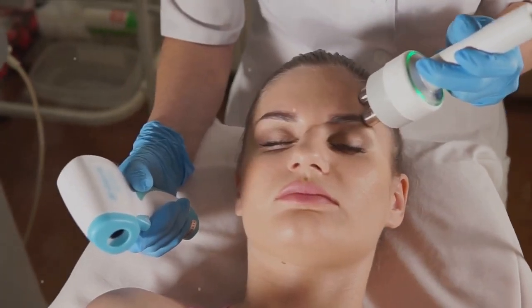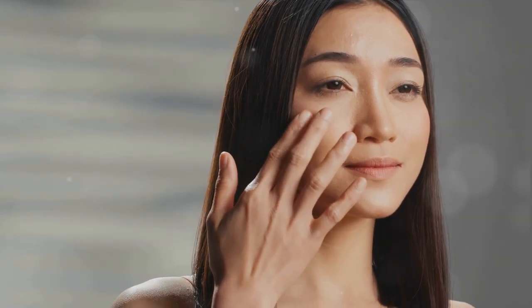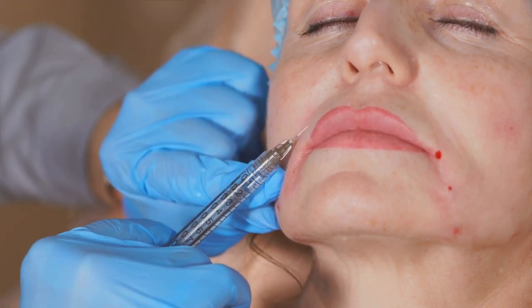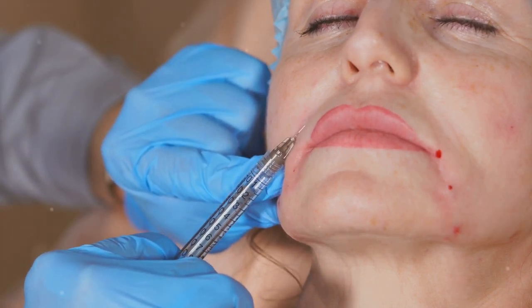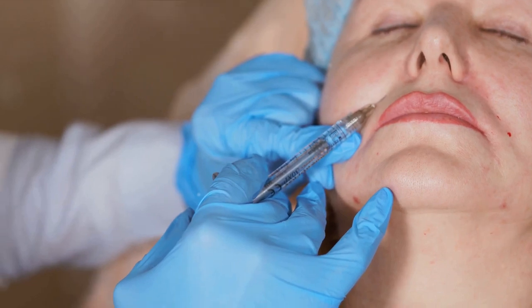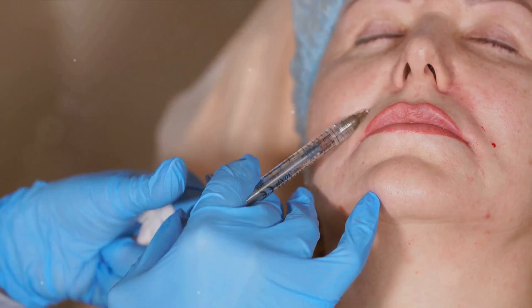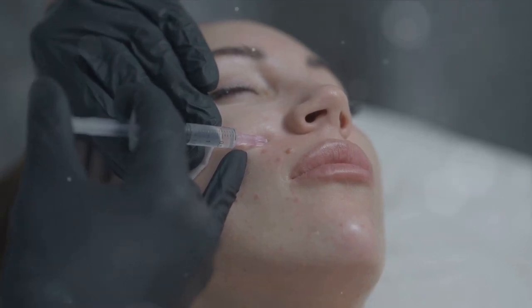Sometimes skincare products and healthy habits aren't enough to combat stubborn wrinkles. When these lines become persistent, it might be time to consider professional treatments. Let's start with Botox, a household name in the cosmetic world. Botox is a neurotoxin that, when injected, relaxes the muscles responsible for creating wrinkles. By temporarily paralyzing these muscles, Botox smoothens the skin surface, giving you a more youthful appearance. It's especially effective on dynamic wrinkles — those lines that form from repeated facial expressions like frowning or squinting.